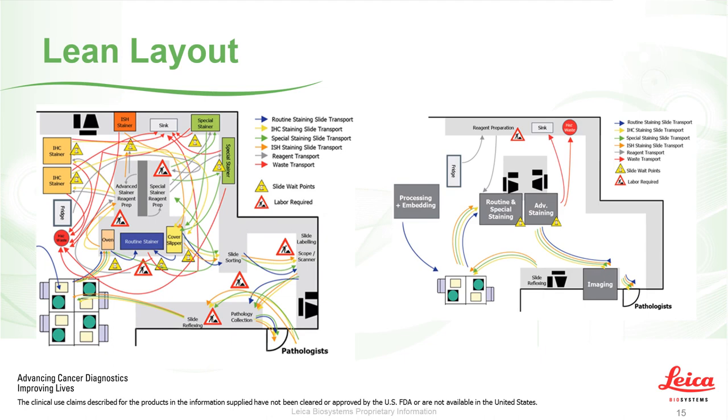Ultimately what everybody is trying to achieve is a lean lab layout — minimizing overlapping and repetitive footfall as shown on the left, and getting to something more streamlined and one-directional throughout the workflow, as shown on the right.